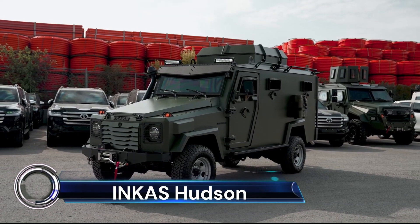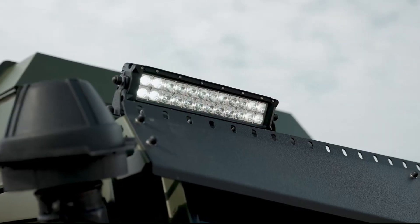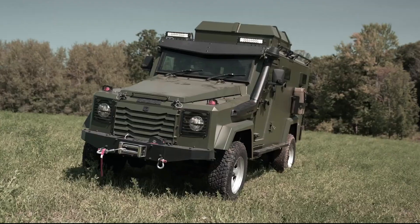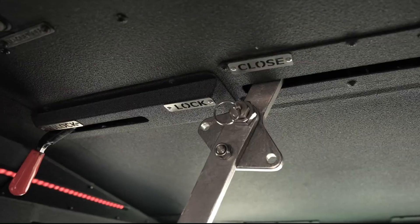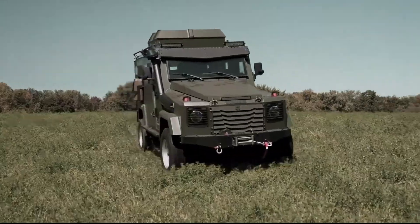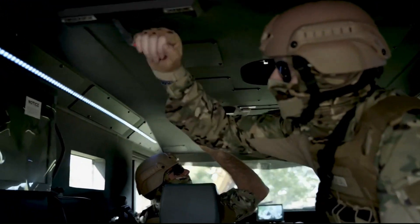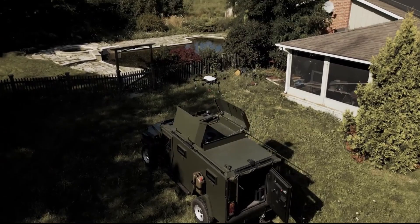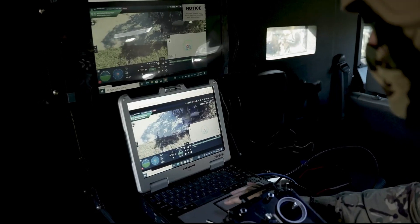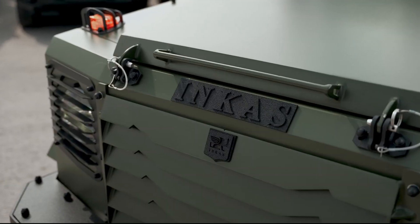The Incas Hudson Recon APC is a formidable armored personnel carrier designed for surveillance, observation, law enforcement, and border patrol agencies. This compact yet reliable vehicle offers easy maneuverability and transportability. It's based on the proven Toyota Land Cruiser 79 platform, ensuring the availability of spare parts and cost-effective maintenance. The Hudson Recon is powered by a turbocharged 4.5L V8 diesel engine generating 202 horsepower and 317 feet-pounds of torque.